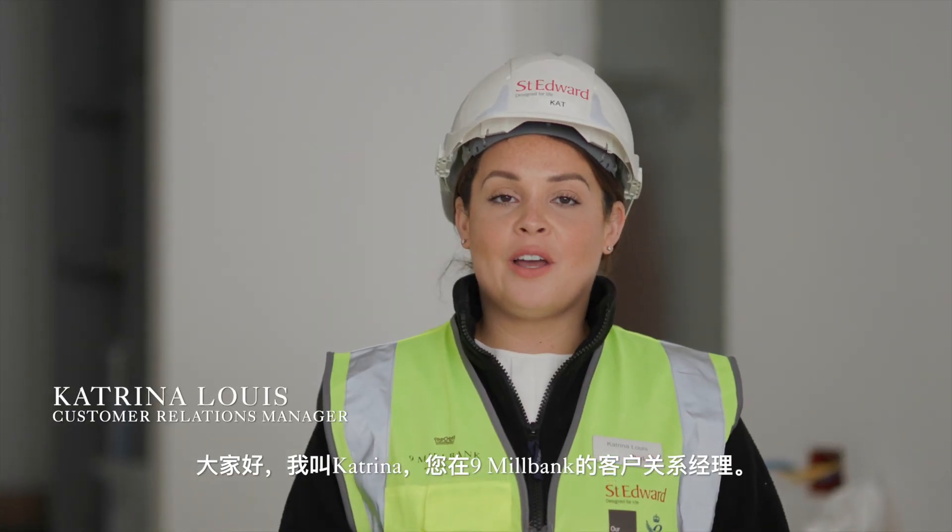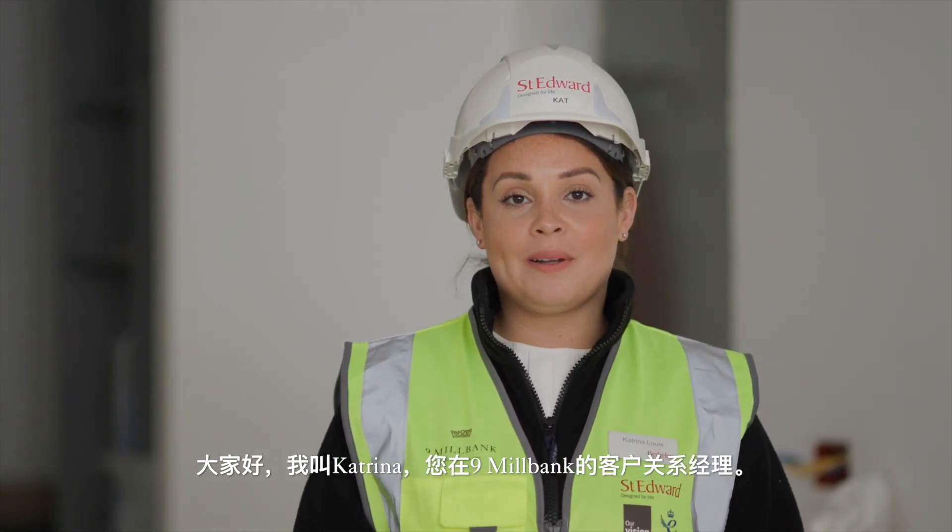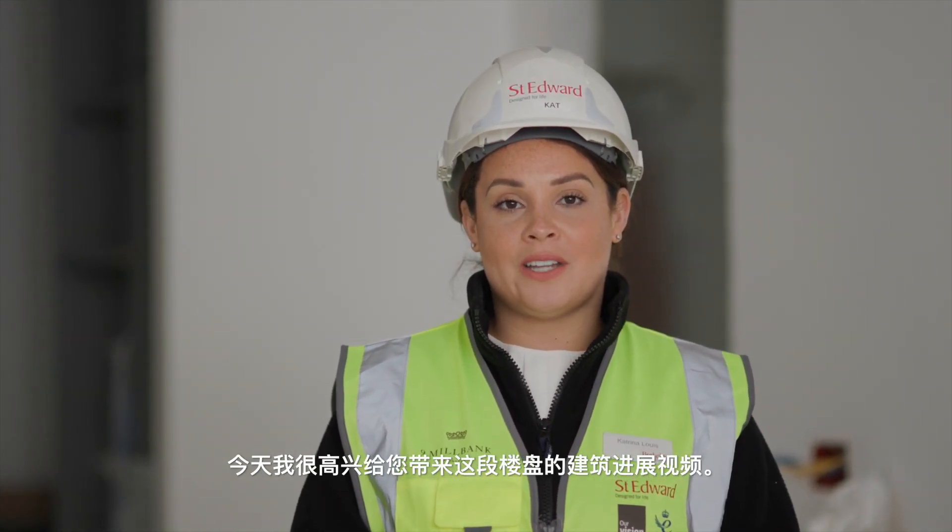Hello, my name is Katrina and I'm your dedicated customer relations manager at Nine Millbank. Today I am pleased to bring you this construction video update from here on site.